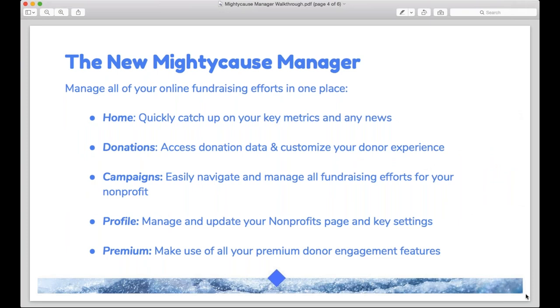Here's what we all came to talk about today — the brand new Mighty Cause Manager. This is a really exciting update to reorganize the dashboard and the administrative experience you have as a nonprofit to manage your fundraising efforts. This update came from wanting to make sure all the new features and products we've been adding didn't make it more difficult for you to do the most important things on Mighty Cause.